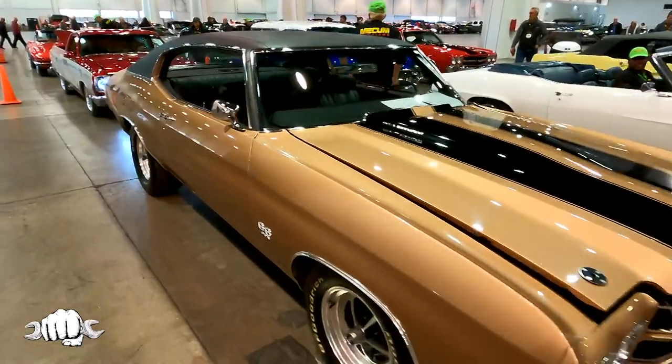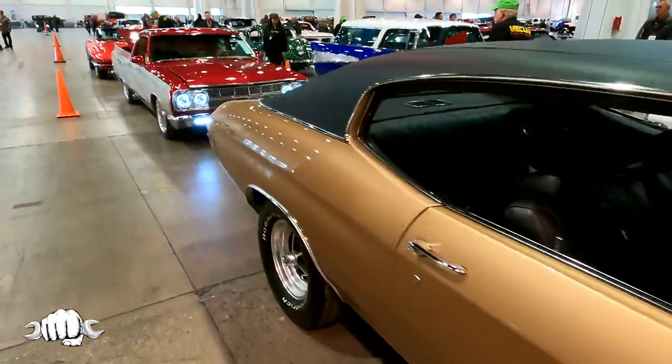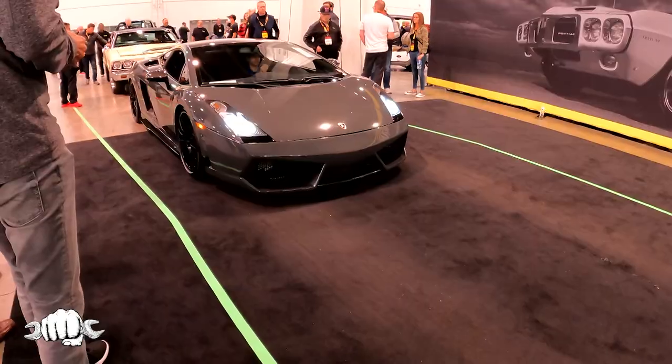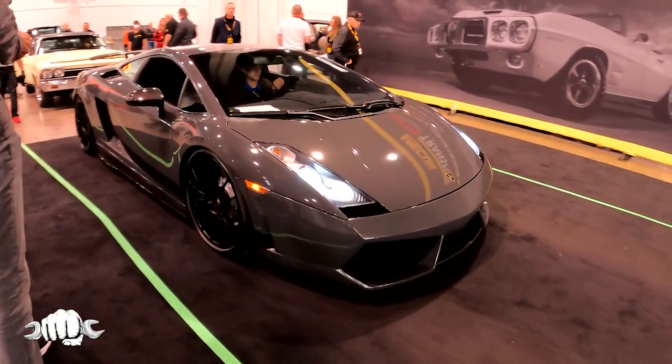Do you know the order that the cars are coming in, or just a basic idea? Yeah, they do a good job here at Mecham of staging the cars. Everything is by lot number, so I know what's coming up by just walking through staging. I do most of my previews from staging, but occasionally I'll go out in the room and do something pretty special — a little teaser for something coming up later in the show so people stick around.